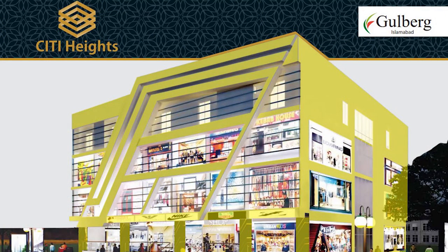City Heights is located in the midst of Gulbah Greens. It is a commercial project based on corporate shops and luxury apartments. City Heights is designed to ensure comfort to residents and visitors alike, and it is a great investment opportunity for buyers and investors.